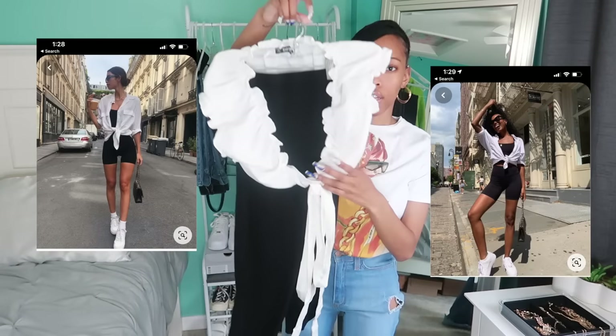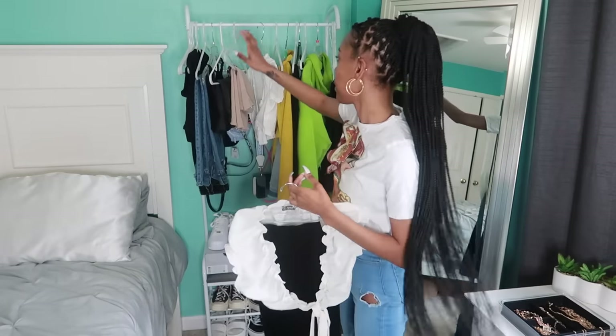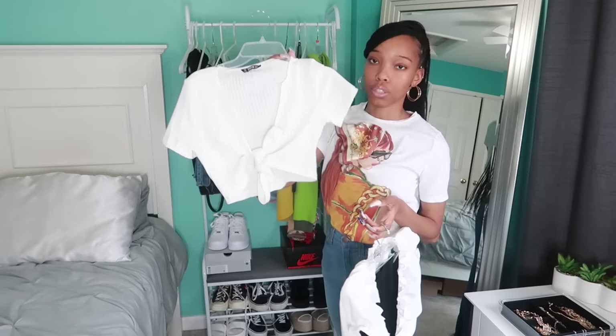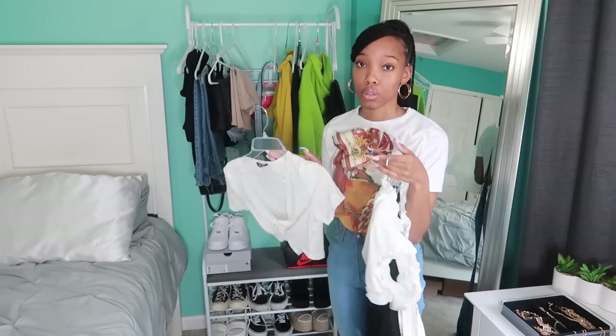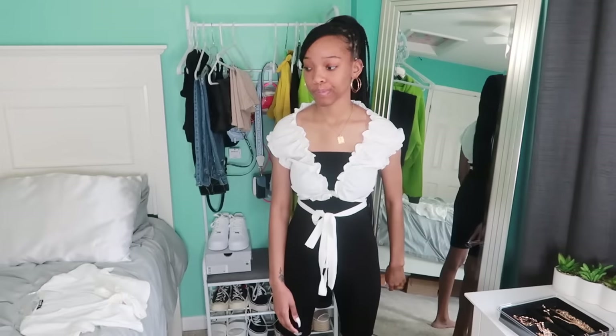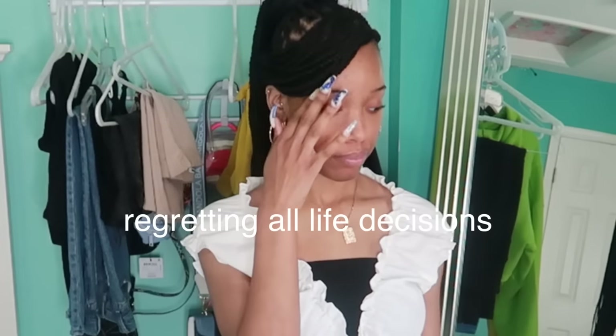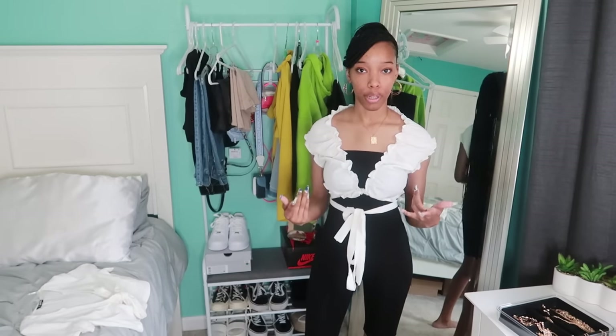The next outfit is kind of a lead-on to what I showed you before. It looks a little weird right now and I'm not even sure if this shirt is going to go with it. I put out a second shirt option because maybe it'll work better — it's kind of a wrap theme. I'm really hoping this looks cute because if it does, I'll be wearing it all the time.